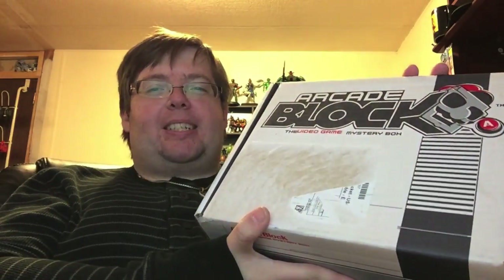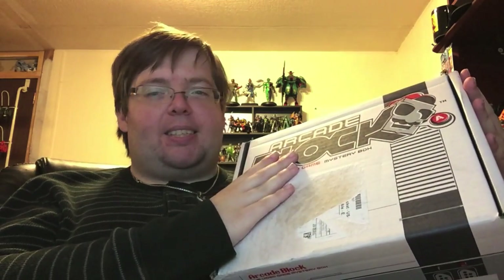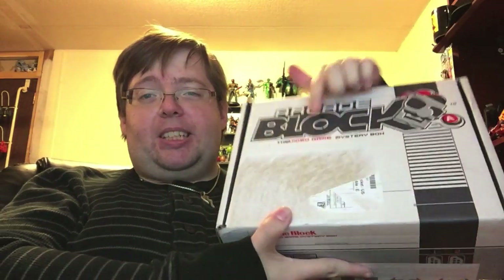Once again, the box is themed after the NES. I don't think there's anything new on it until we open it. But I love the design of this box, I really, really do. I really wish they'd do something about their packing labels, because I would love a box that is free of labels to just store stuff in. But alas, it's always going to get ruined by the packing tape and label.